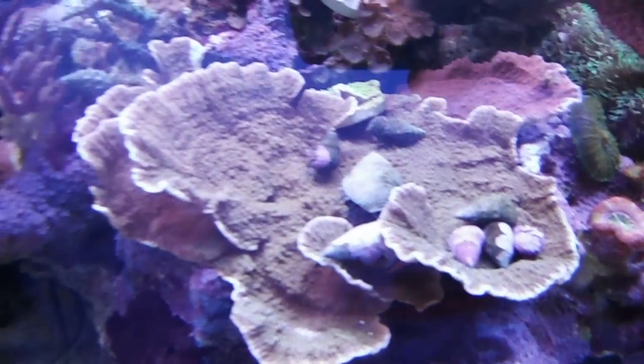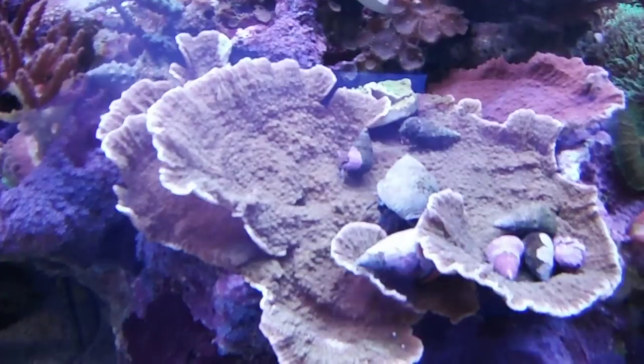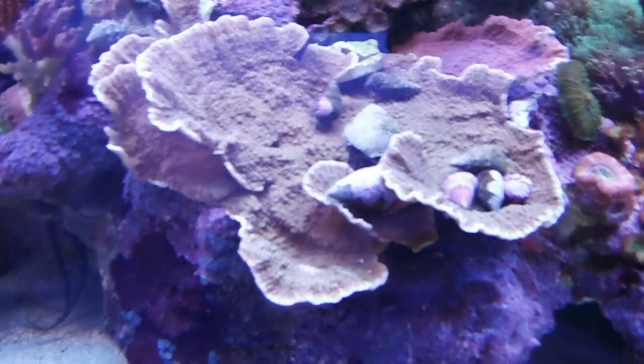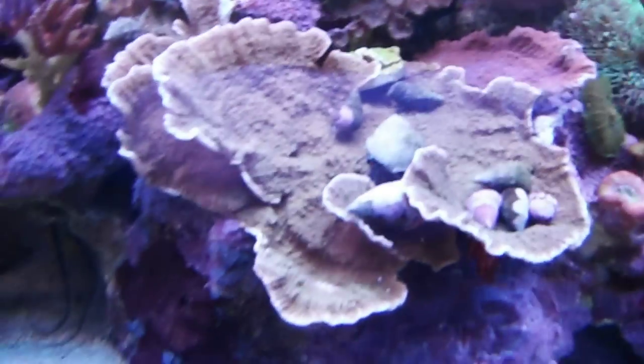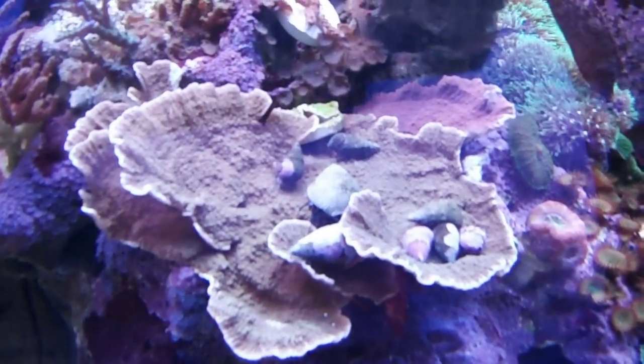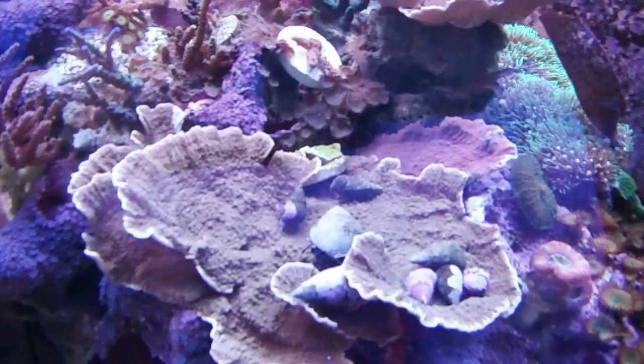They're all sitting there, and if they're not sitting there, they're like this little guy over to the left who's migrating there. And by the end of the night, every single hermit crab will have parked his little claws on that Montipora. They'll spend the night there.